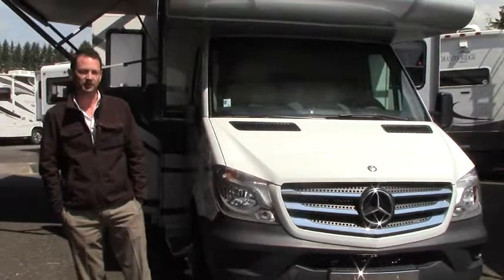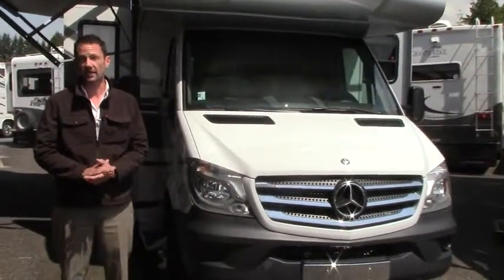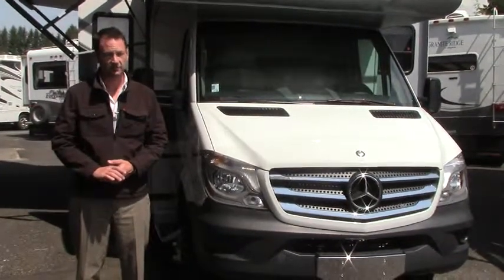I've got a real special treat to show you today. We have a 2015 Forest River MBS. It is sitting on the Mercedes Sprinter chassis. It's a three liter V6 diesel, dually rear tire configuration, and it has a lot of features inside.